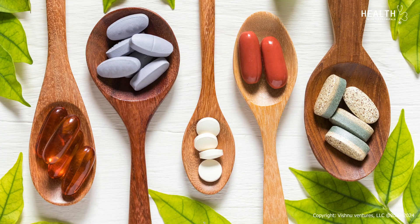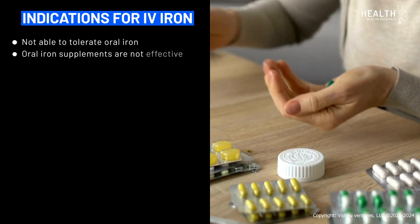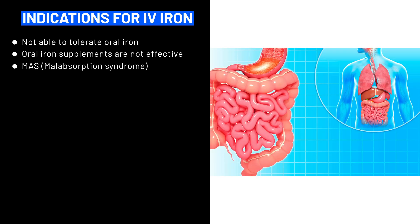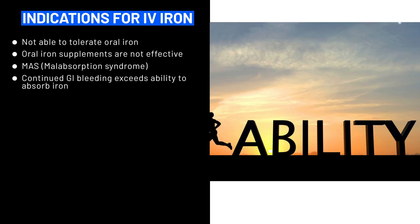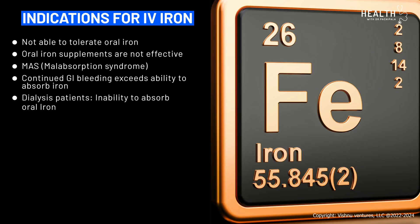We suggest oral iron supplements to start with, but for some reason patients are not able to tolerate oral iron because of side effects, or the oral iron supplements are not effective, or they have a malabsorption syndrome with small bowel problems and are not able to absorb iron, or they have continued GI bleeding which exceeds their ability to absorb iron.